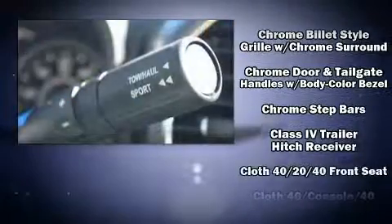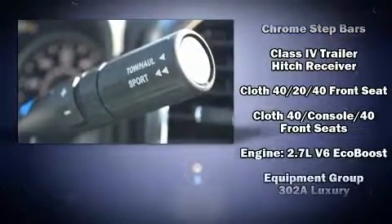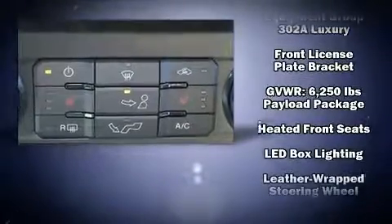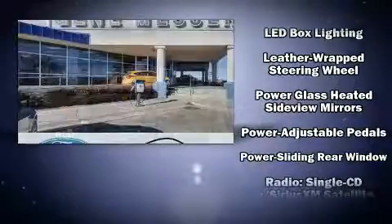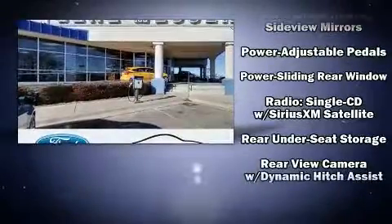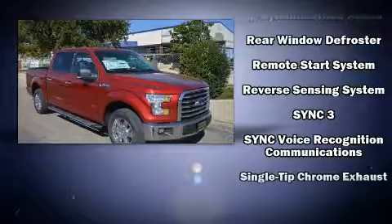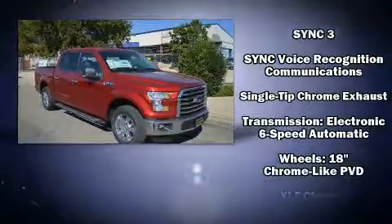Ford ensures the safety and security of its passengers with equipment such as dual front impact airbags, front side impact airbags, traction control, brake assist, a security system, and four-wheel disc brakes with ABS. For added security, Dynamic Stability Control supplements the drivetrain.